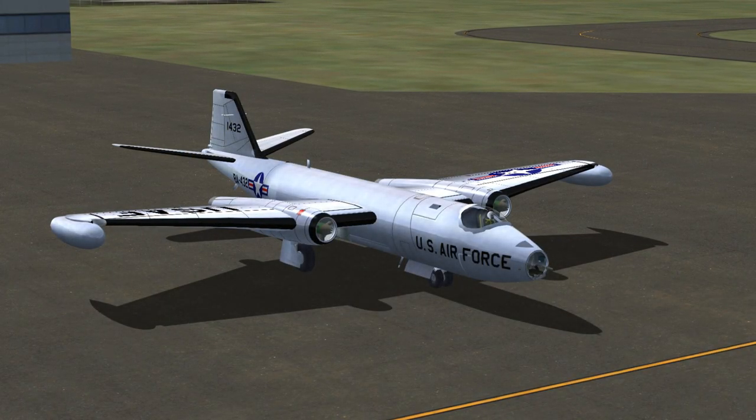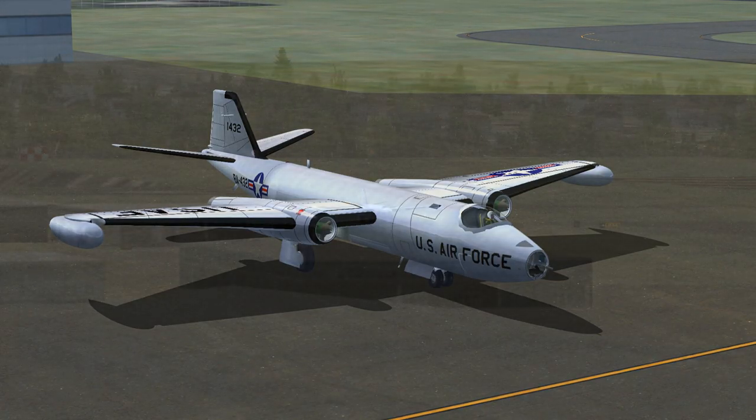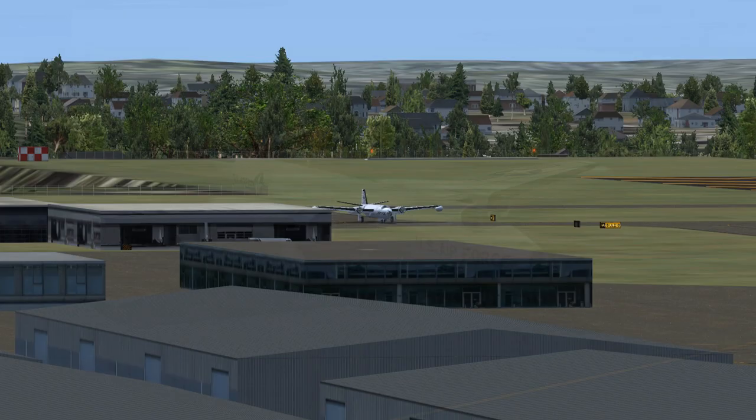Air Force 1432 to Payne Ground. Air Force 1432 is ready to taxi with weather information Kilo. Squawk 17907. Payne Ground to Air Force 1432: Roger. Taxi to and hold short of runway 34L via Taxiway Alpha. Contact Payne Tower on 120.2 when ready. Squawk 17907.